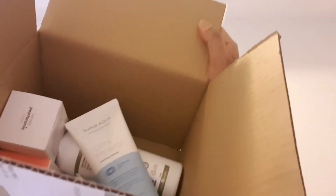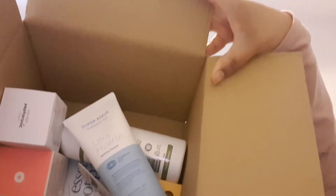Without further ado, let's dig into the box. First I'll show you my order, then I'll go through the products one by one. This came in some time ago, I just opened the box and took a quick peek to see what's inside — so this is my entire order.